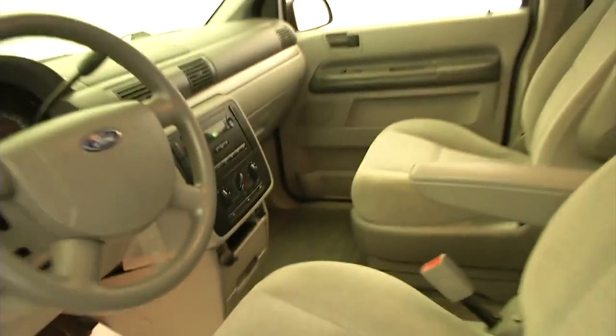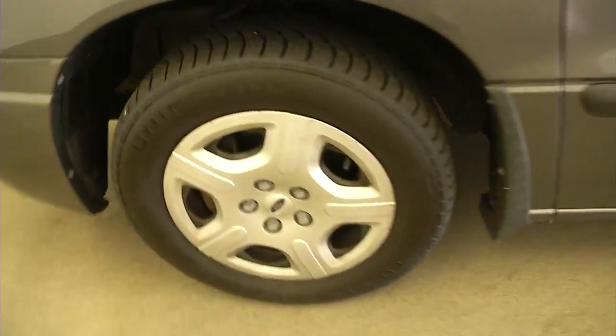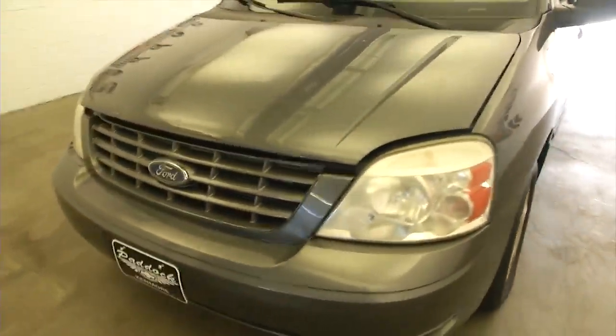Let's take a look under the hood. Again it's a very clean vehicle. Steel wheels, plenty of tread, exterior paint is in good condition — little spot here on the hood.